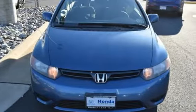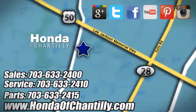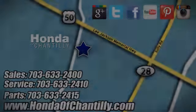There's even more to see in person — take it for a test drive today. Honda of Chantilly, conveniently located just south of Dulles Airport at 4175 Stonecroft Boulevard in Chantilly.